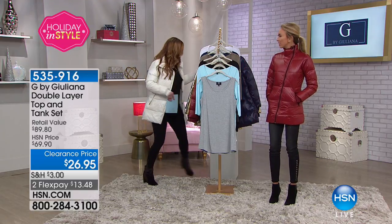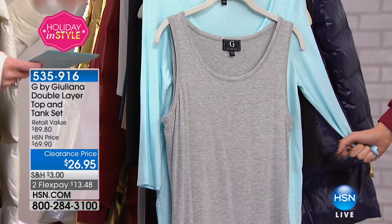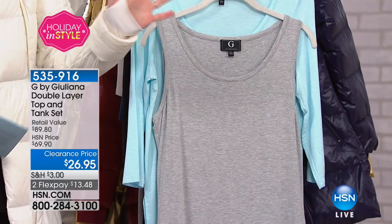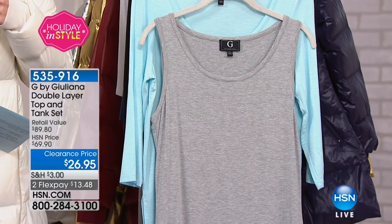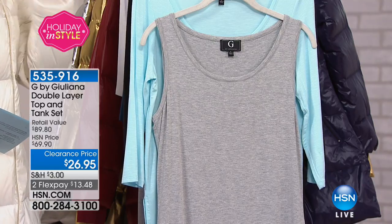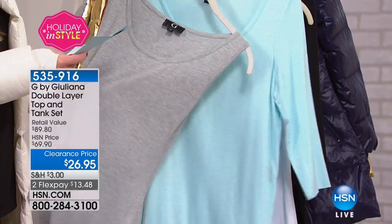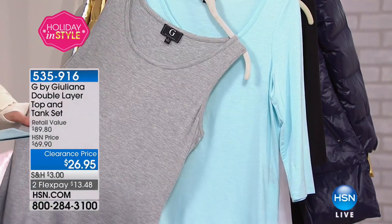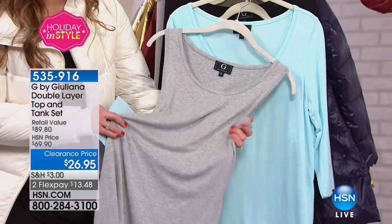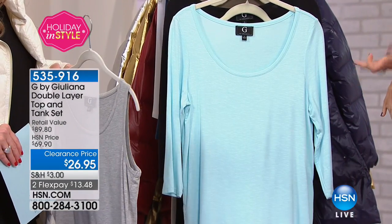This top was actually not in our show, but I love it — so I asked if we could show everybody the double layer top with the tank. This is fabulous because you get both of these. This was a really popular look in the collection at $69.90, now clearanced at $26.95. Wait until you see how cute this looks on. The tank by itself — just the length and the weight of it — I would pay $26.95 for. The tank alone was in the high $39 range.